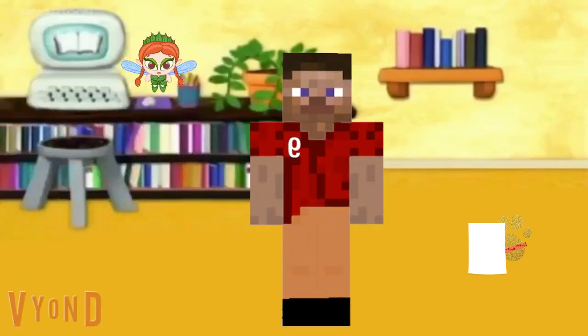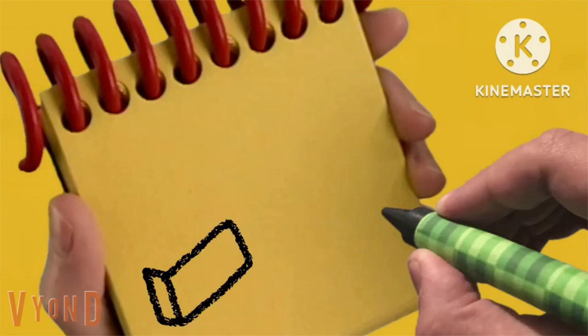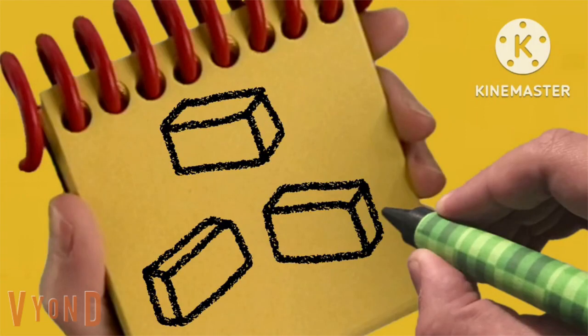Did you say something? You see a gold clue? Where is it? Oh, there it is. Our second gold clue is bricks. Alright, we need our handy dandy notebook. Let's draw a rectangle with a side right here and a line on the top. Another one just like this, and another one — there, bricks.